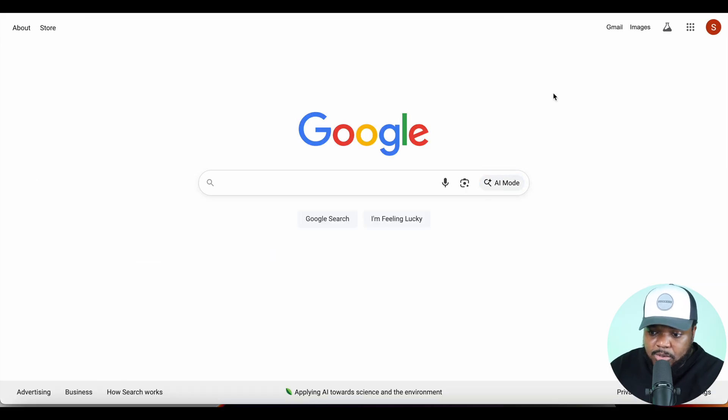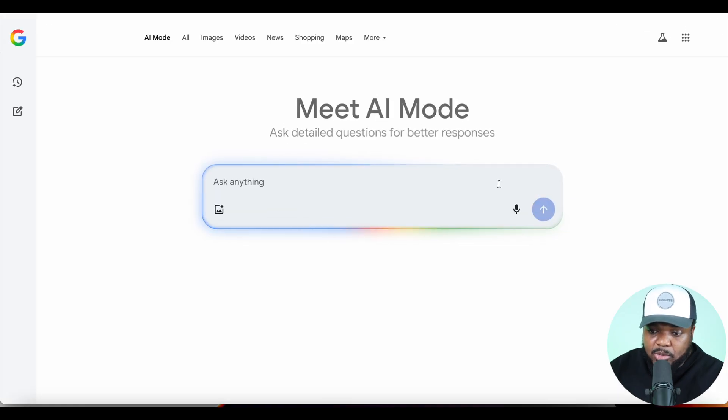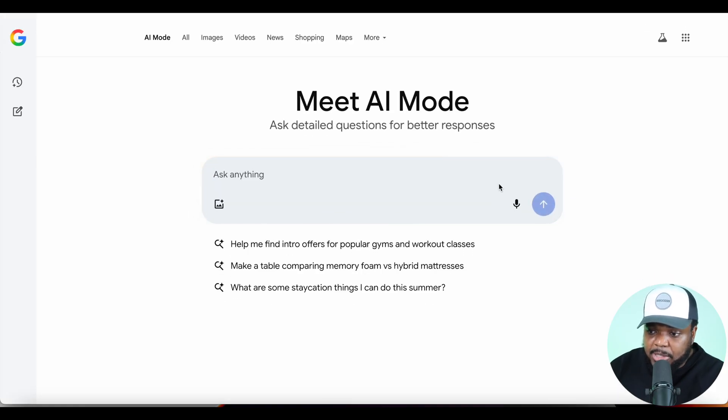If I go back to the Google search engine, you can find AI mode by clicking this button over here. Bear in mind it's currently only available to people based in the US and India, but they're slowly rolling it out to people in the UK, Canada, and various other places. Once I click into it, it takes me over to this page.